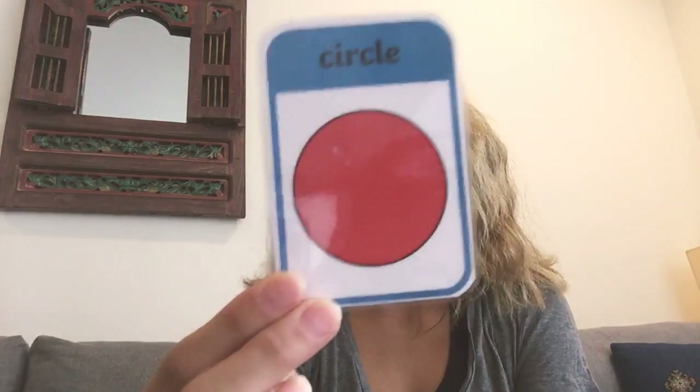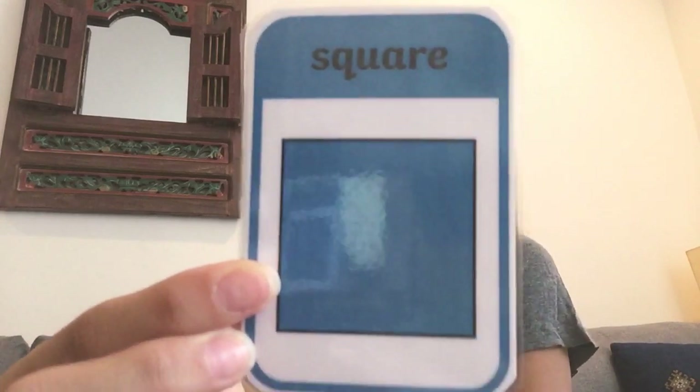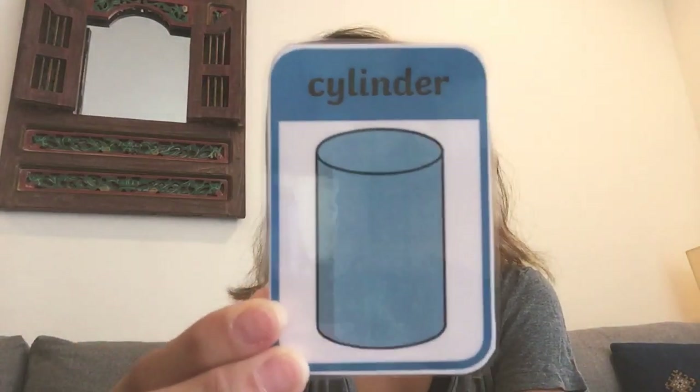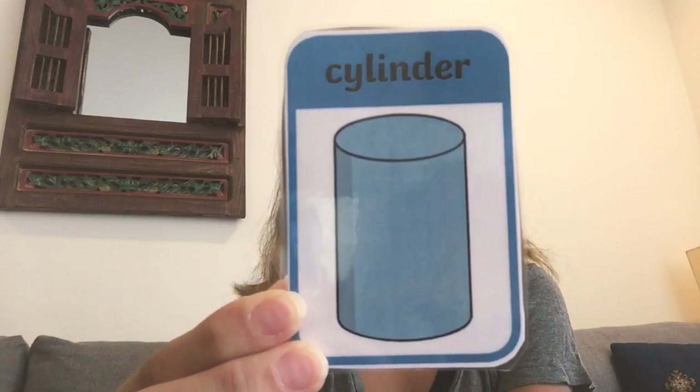Okay, now I'm gonna ask you to find some shapes in your house. Can you find something that looks like a circle? Well done! Can you find something that looks like a square? Great job! Can you find something that looks like a cylinder? Good!